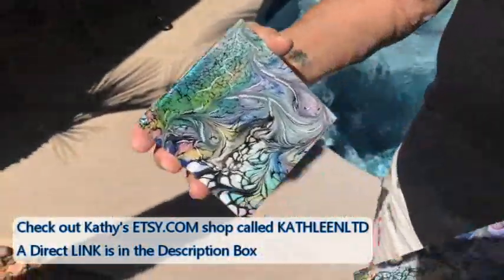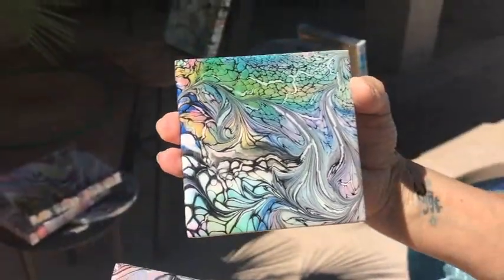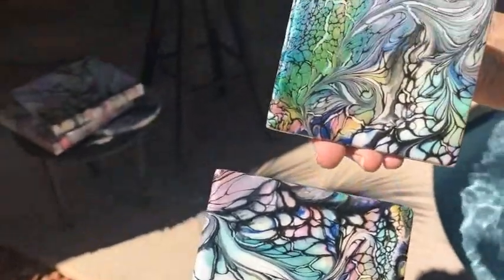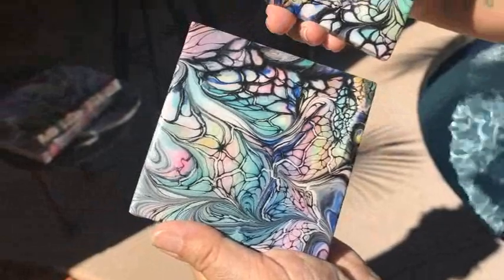I'm just bringing out a couple of my coasters, because you can never get to see them in the sunlight — but they are beautiful. These are all going to be on my Etsy shop as well. This is my drizzle swipe rec and spin technique on my coasters, and they come in a set of four.